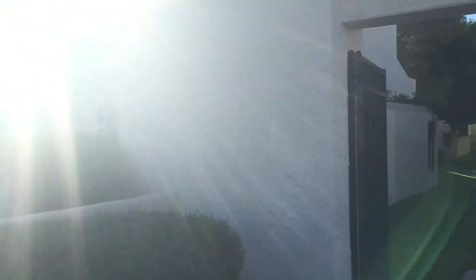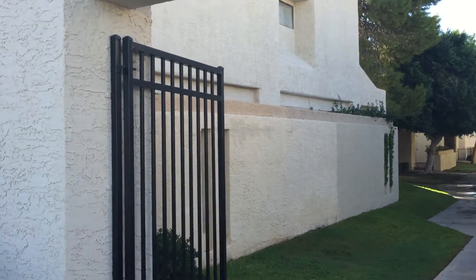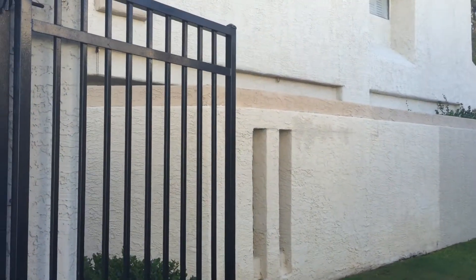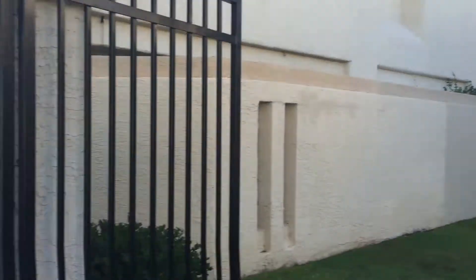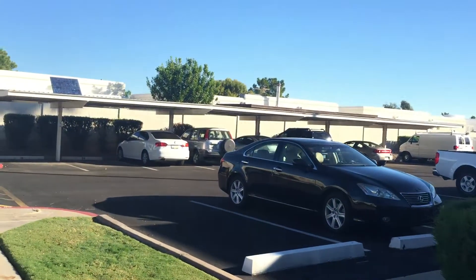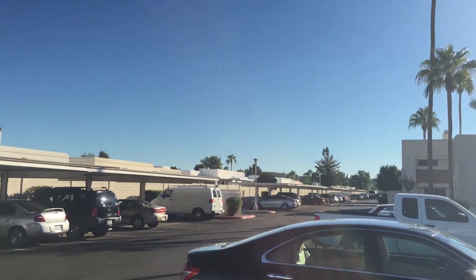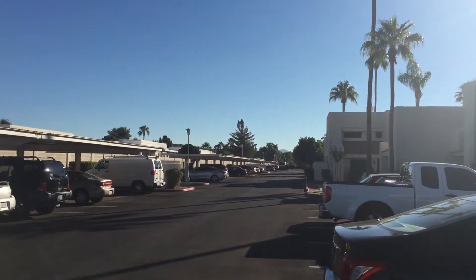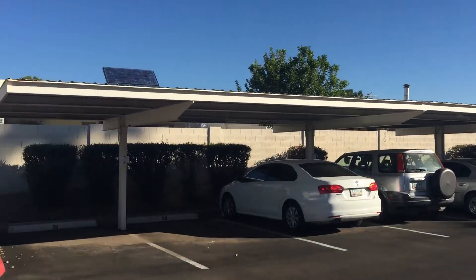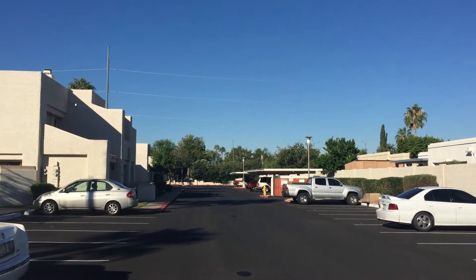It is an end unit and you can see this is kind of the right side. That wall right there is one of two individual patios and you kind of have a nice walkthrough area. Here's the parking space area. There's mountain views up there. This goes back to 9th Street and then you have 7th Street over here this way.